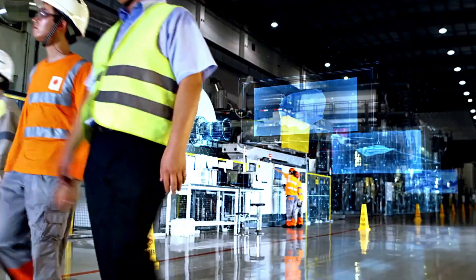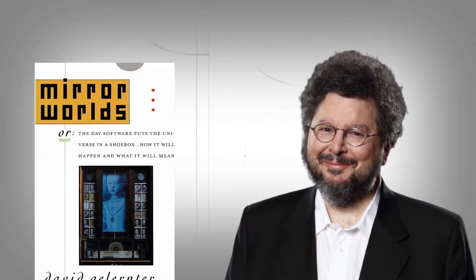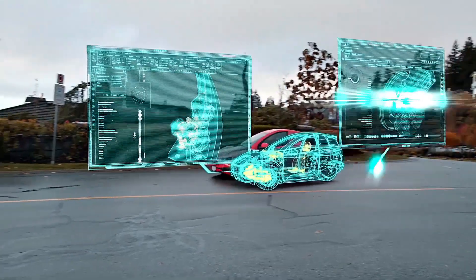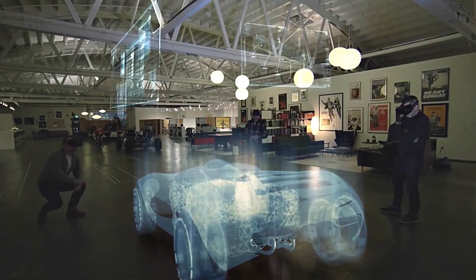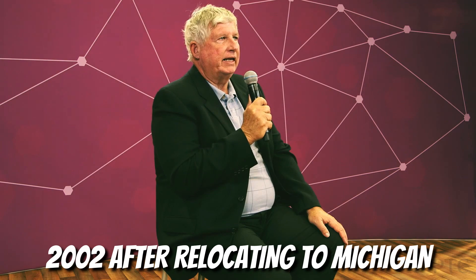The concept of digital twins was initially introduced in 1991 by David Gelernter in his book Mirror Worlds. At the time, he hadn't coined a name for it — the basic idea was to create virtual replicas of physical objects and environments. Later, Michael Greaves applied this concept to manufacturing, presenting the idea of the digital twin to the general public in 2002 after relocating to Michigan.